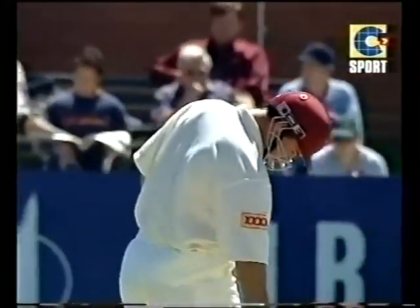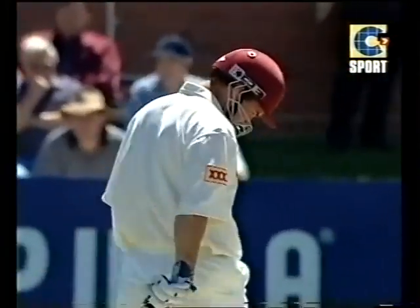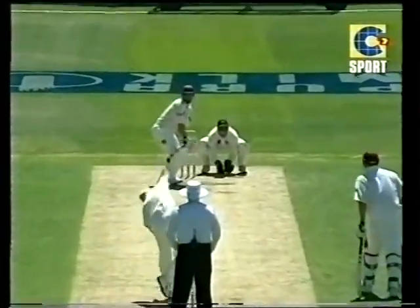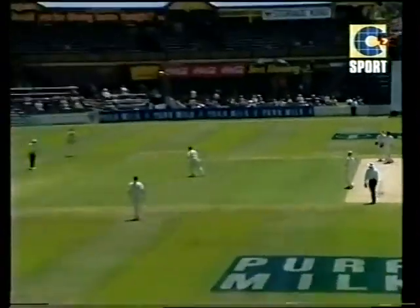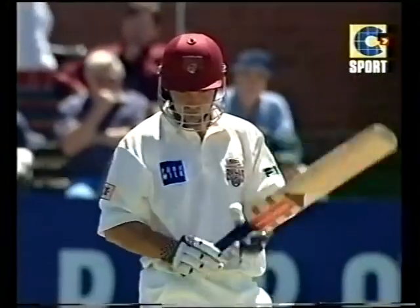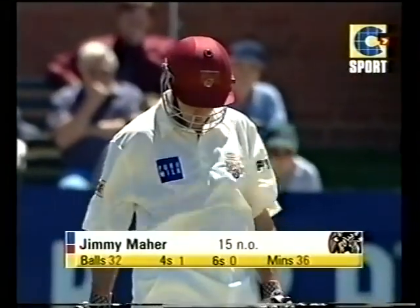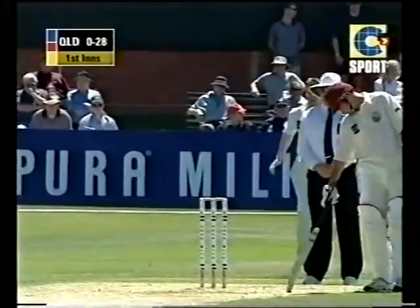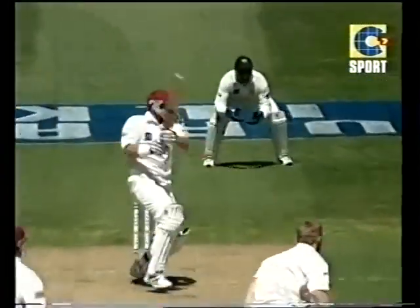You can bowl those all day, Colin, and that's where Jimmy Ma will keep hitting them. It's a track that's not going to favour Colin Miller — 37 years of age. I think the time's come; he should be bowling off-spinners right from the word go, and that's pretty easy pie there for Jimmy Ma. Short, wide, and hammered.